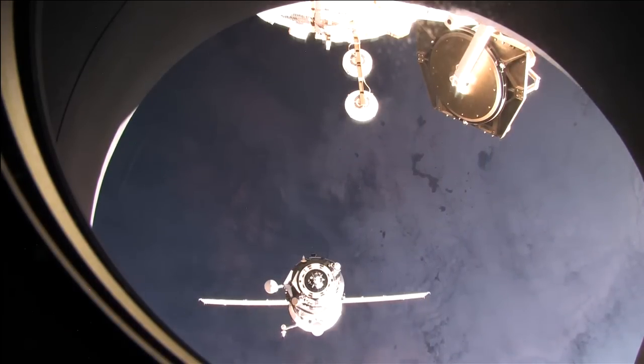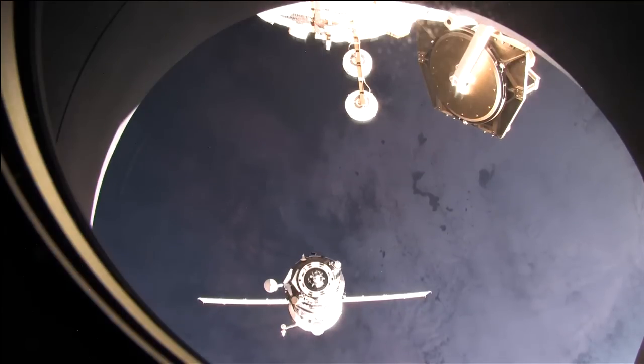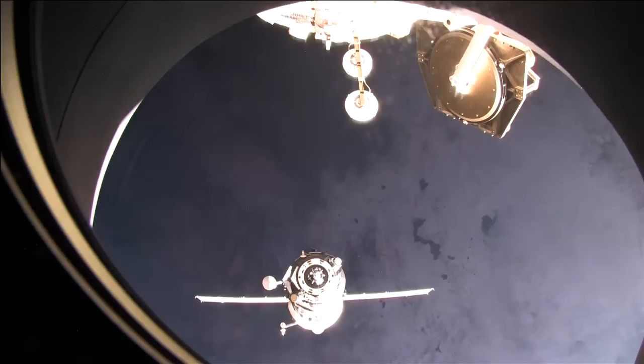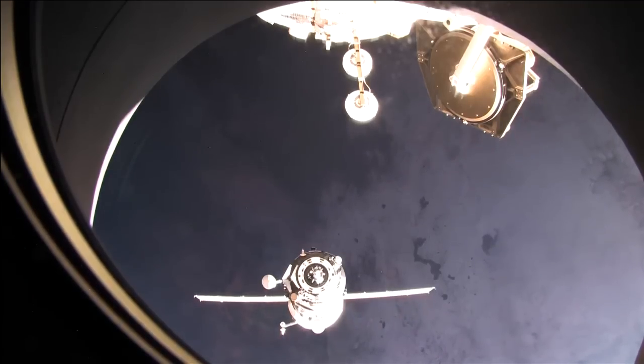That Progress brought up 1,653 pounds of propellant, 110 pounds of oxygen, 926 pounds of water, and 3,108 pounds of dry cargo.